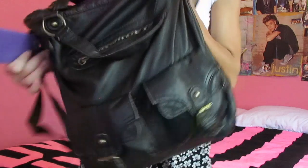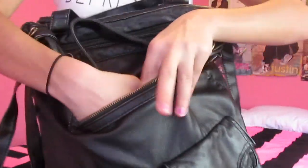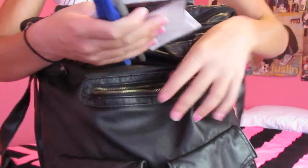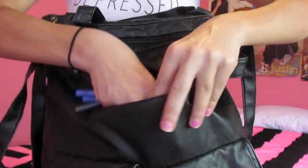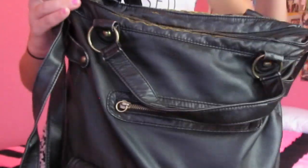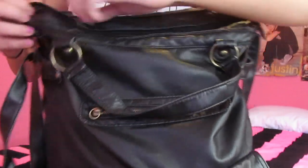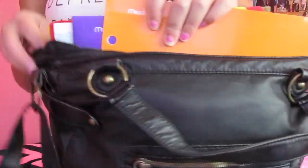Let's move on to the other pockets. Right here, this front one — usually it's my phone I would have in there, but since it's not in there right now, I really don't have anything special in here. It's just pens and pencils and like notes that I pass with my friends during class, or letters that they write me and I write them. And then in this big pocket right here, it's jam-packed. I'll just show you guys an overview and then go through what I have in here.